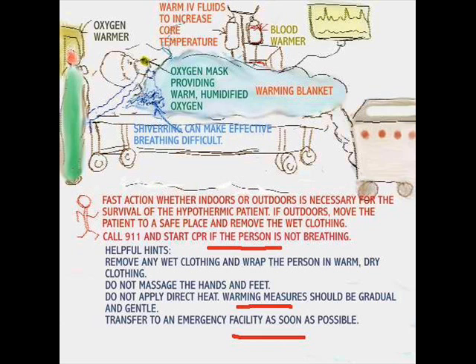Regardless of the cause of hypothermia, whether indoors or outdoors, it's necessary to take fast action if you're going to have that patient survive. The patient has to be moved. If it's a patient who's outside and wet, move them to a safe place, call 911, and get help. Remove any wet clothing because that doesn't help, and change it into warm dry ones. Do not massage the feet — it's not the right time. When heat is applied, it should be done very gradually and gently, and of course transfer to an emergency facility.